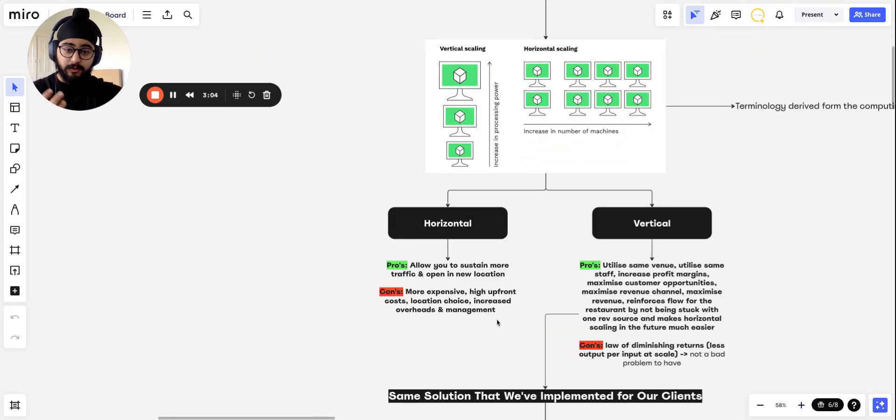So what are the differences? Horizontal scaling in some situations is very much needed — it allows you to sustain more traffic and open in new locations. If you're based in London, you might want to open in Birmingham; if you're based in Scotland, you might want to open in London. Big chains do this because they need more locations and more traffic. If you're a restaurant that's full every single day during all your hours, you will need to scale horizontally.